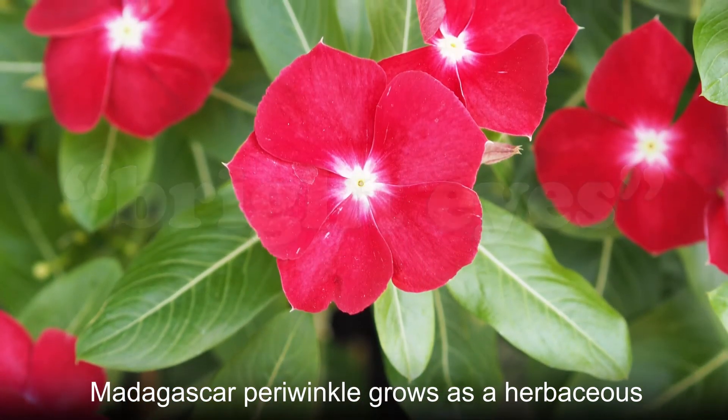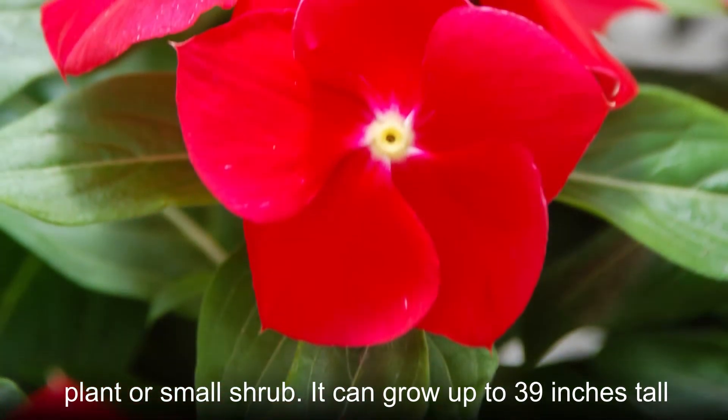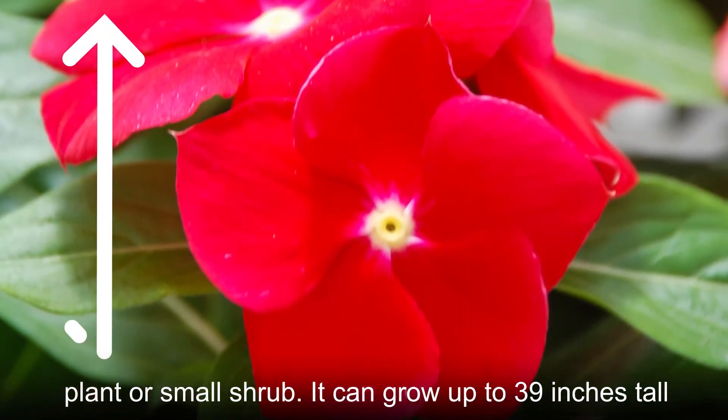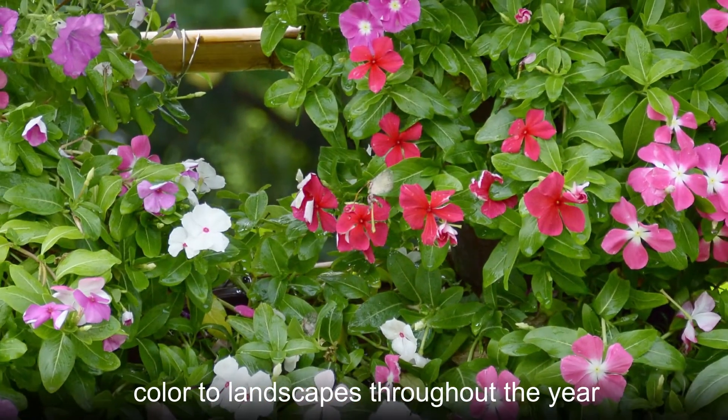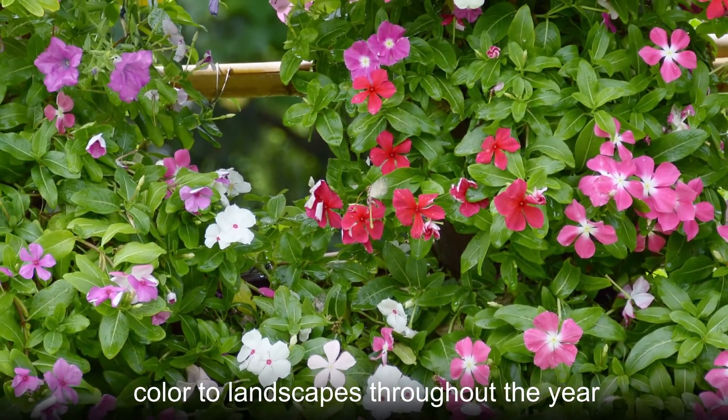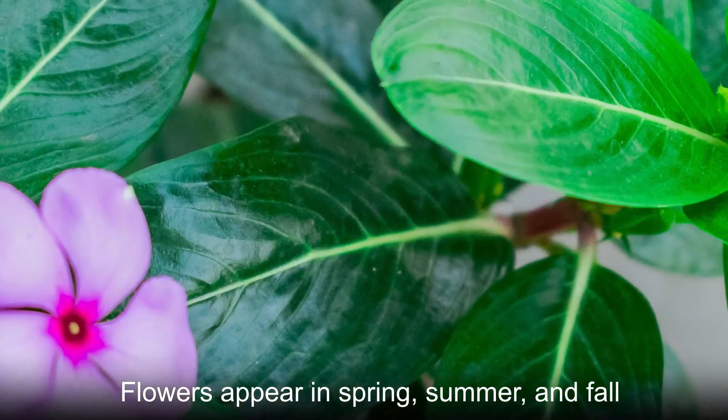Madagascar periwinkle grows as a herbaceous plant or small shrub, and it can grow up to 39 inches tall. These plants have evergreen leaves that add color to landscapes throughout the year. Flowers appear in spring, summer, and fall.